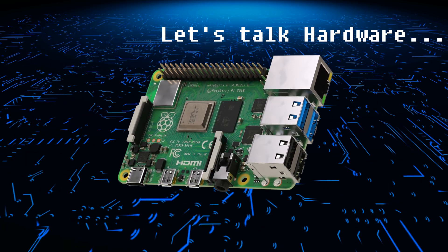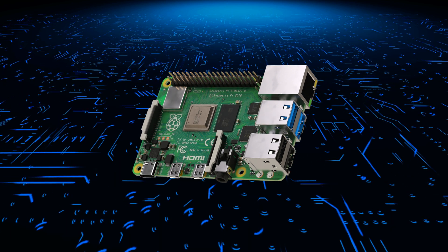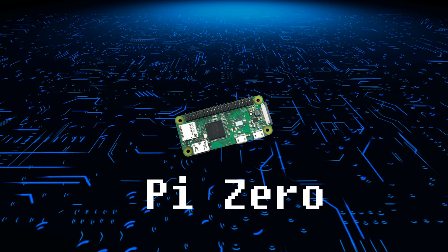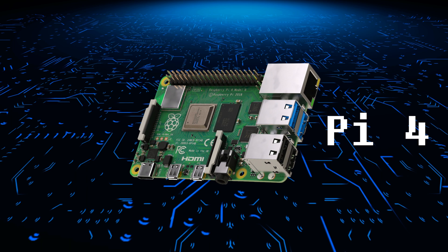In terms of hardware, the Raspberry Pi has a number of different components, including a processor, memory, and various ports for connecting to external devices. It also has a number of different models, ranging from the basic Raspberry Pi Zero to the more powerful Raspberry Pi 4, which is the latest model at time of recording.